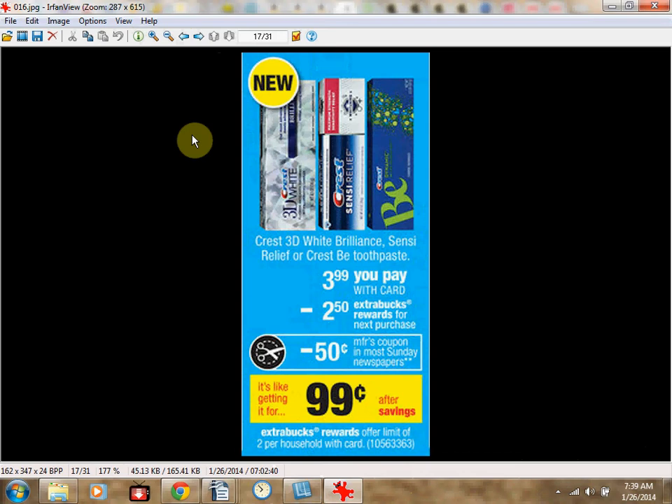The Crest 3D White Brilliance, Sensitivity Relief, or Crest BE Toothpaste — all kind of new — are on sale for $3.99. There's a $0.75 off coupon in the Procter & Gamble newspaper insert from December 29th. You'll pay $3.24 out of pocket and receive $2.50 in Extra Care Bucks back — like getting each one for $0.74. Limit of two times.